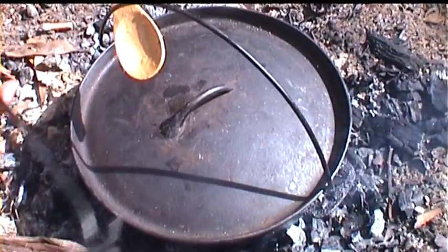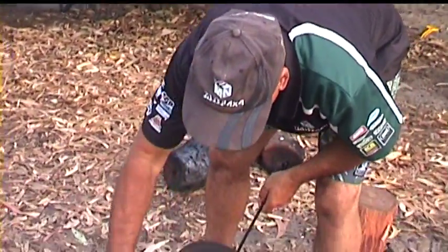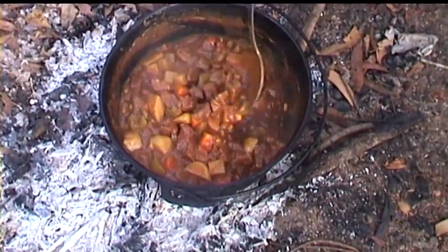Done. So check the stew now — oh look at this, this has been cooking for about three hours. We were down having a swim in that time.